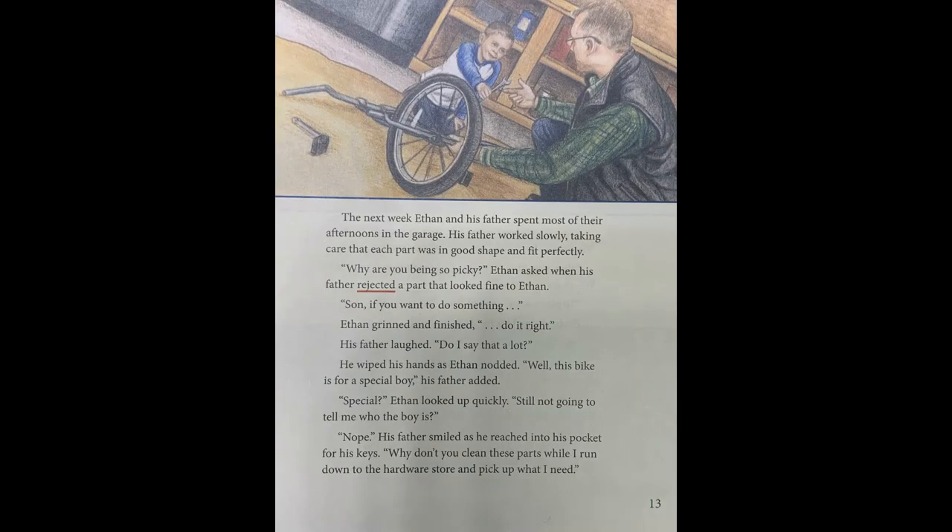Page thirteen. The next week, Ethan and his father spent most of their afternoons in the garage. His father worked slowly, taking care that each part was in good shape and fit perfectly. "Why are you being so picky?" Ethan asked when his father rejected a part that looked fine to Ethan. "Son, if you want to do something—" Ethan grinned and finished: "Do it right." His father laughed. "Do I say that a lot?" Ethan nodded. "Well, this bike is for a special boy," his father added. "Special?" Ethan looked up quickly. "Still not going to tell me who the boy is?" "Nope," his father smiled as he reached into his pocket for his keys. "Why don't you clean these parts while I run down to the hardware store and pick up what I need?"